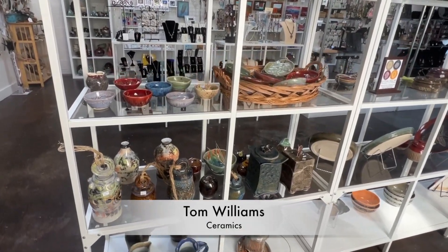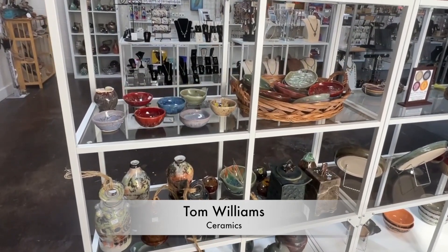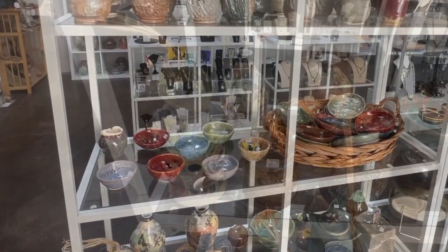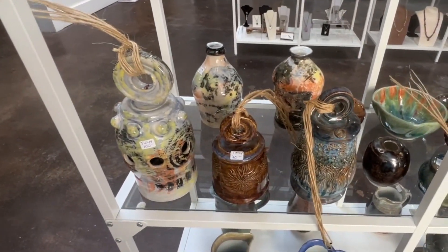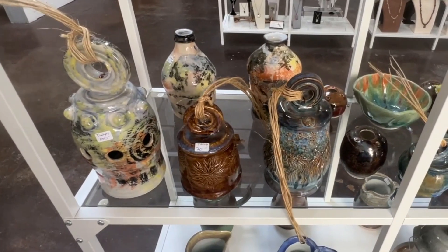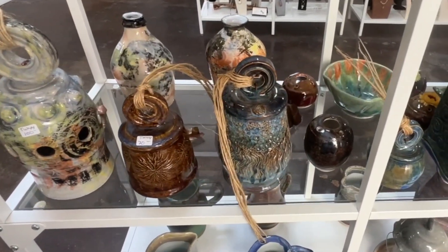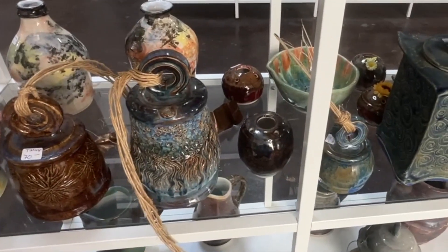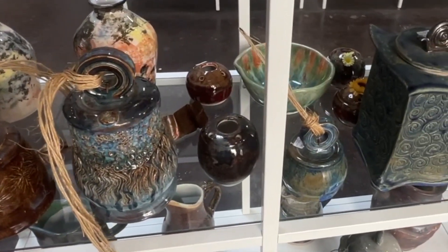Tom Williams, whose work over the years has been in multiple Arizona galleries, is back at the Heart. Tom is showing and selling some very unique ceramic work. His talents are evident, as his work shows originality and color that can fit into any home. Check these out.